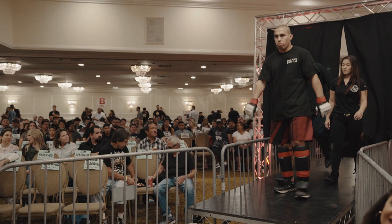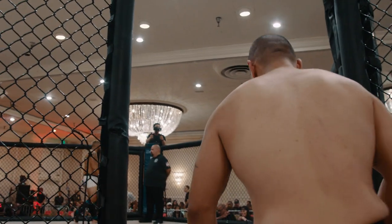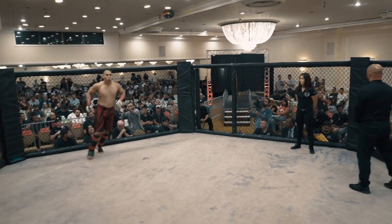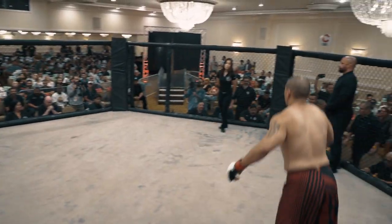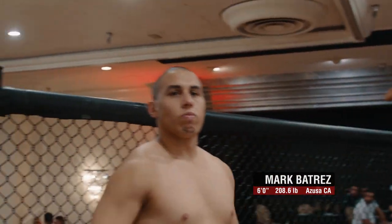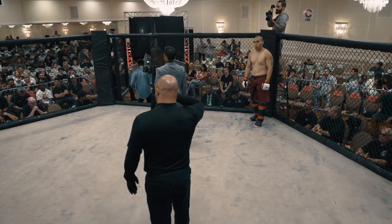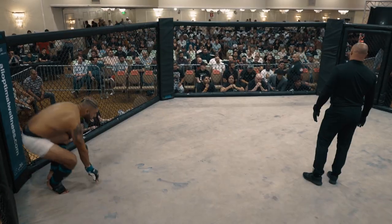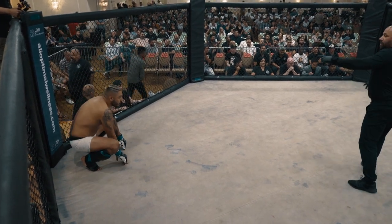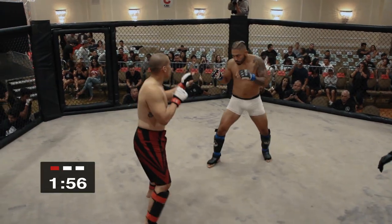And his opponent, fighting out of the red corner. He stands at 6 feet even, weighing in at fight time at 208.6 pounds. Fighting out of Azusa, California, representing Azusa Boxing Club — Mark Batras! Sounds like he brought the crowd with him. All right, I got a feeling this fight's going to start quick. Yeah, I'm not anticipating much of a feeling out process. Here we go. Touch gloves. Somebody's O has got to go.